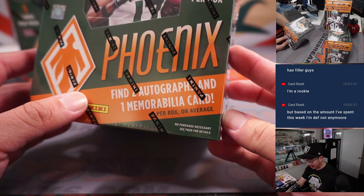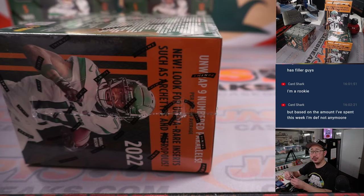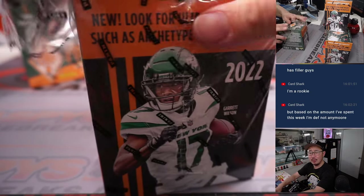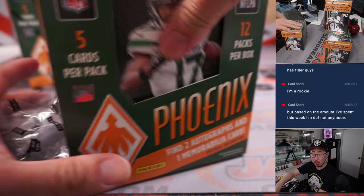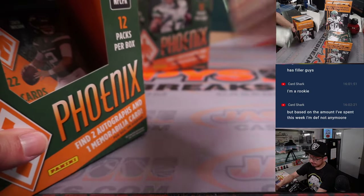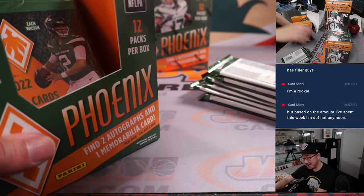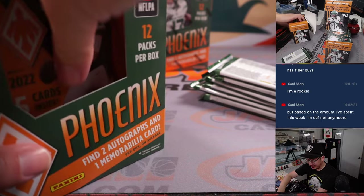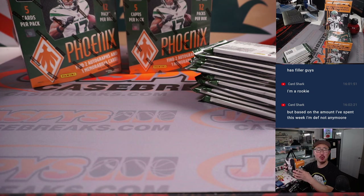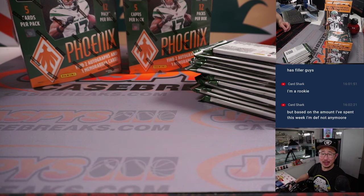Find two autographs and one memorabilia card per box on average. Good luck, everybody. Joey was asking what was the best card that came out of that big Super Bowl break? I don't remember — the video is up though. You can watch and let us know what you think was the best card. I think we pulled a Mahomes RPA out of one of those Hit Parade boxes.